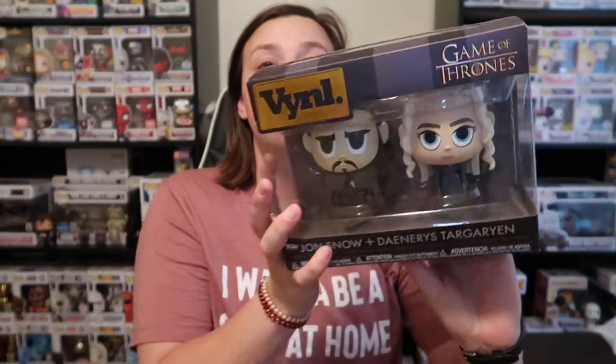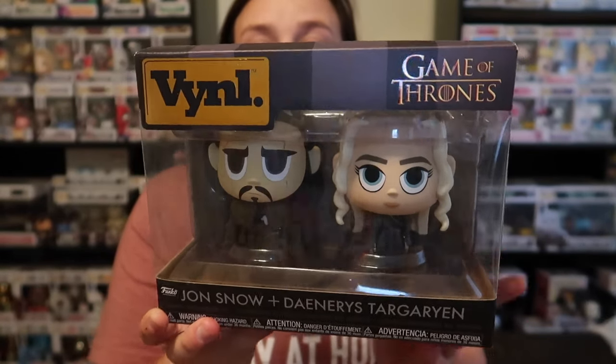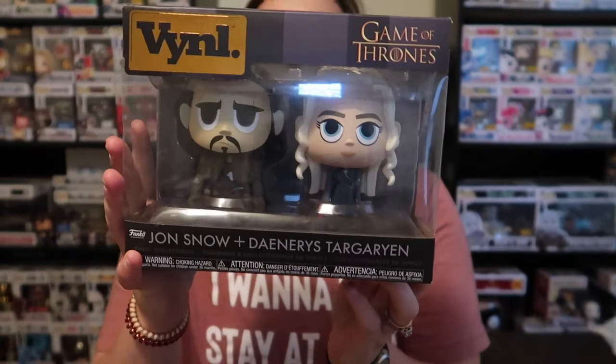We also have some of the Funko 2019 Summer Convention limited edition exclusive pops — we have five of those, three pops, and one vinyl. I'll go ahead and get the vinyl over with. We picked this one up at FYE and it is Jon Snow and Daenerys Targaryen, and we paid $14.99 for that. Two of my favorite characters from Game of Thrones. I'm also currently reading the series — I'm already about halfway through the first book after starting maybe a week ago.